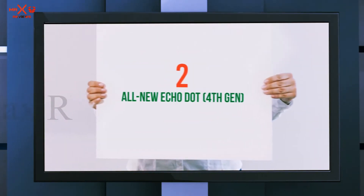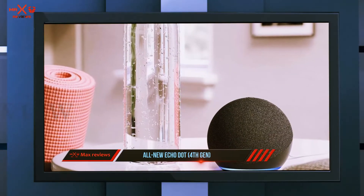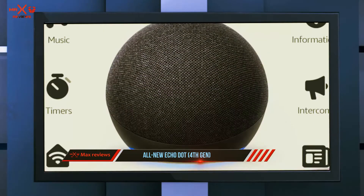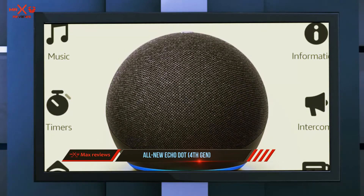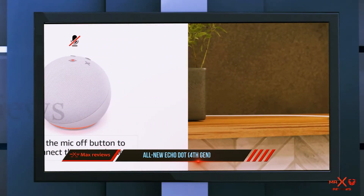Coming in at number two: the all-new Echo Dot fourth gen. If you can't quite shell out the cash for Amazon's new flagship Echo Plus, you can still get the latest tech in a smaller, less expensive package. The newest generation of Echo Dot gives you a solid amount of features without breaking the bank.